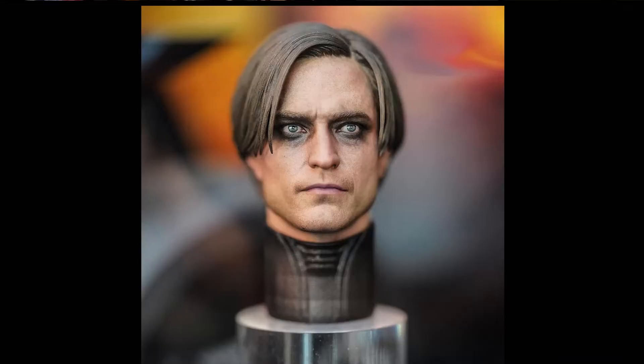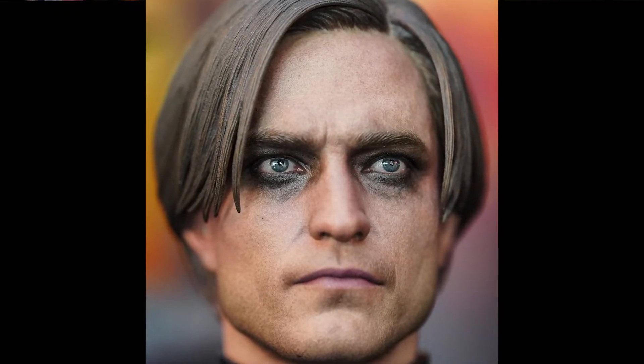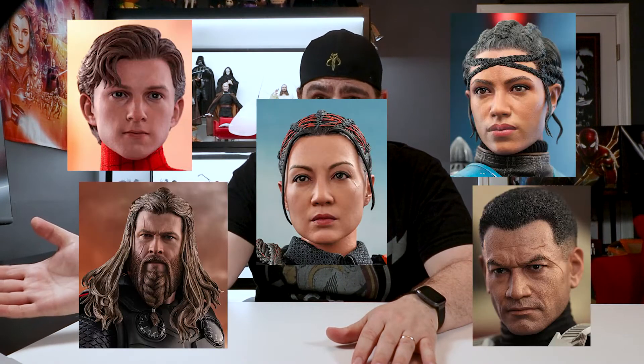When I stare at the sculpt, it's hard for me to look away from his hypnotic gaze. It feels like he's piercing my soul. The paint apps, including the black around the eyes and the skin texture, look so realistic, and his hair is perfectly styled like Bruce Wayne in the movie. I really hope the production version of the head sculpt looks this good. It seems recently there have been some misses when it comes to Hot Toys head sculpts, but I'm optimistic as there have been way more hits.